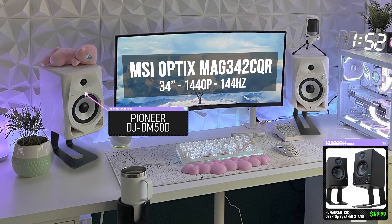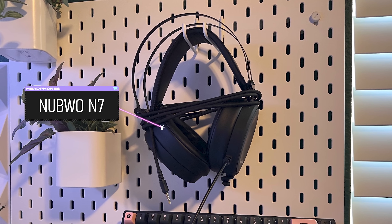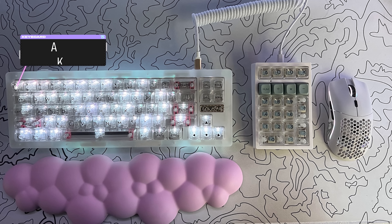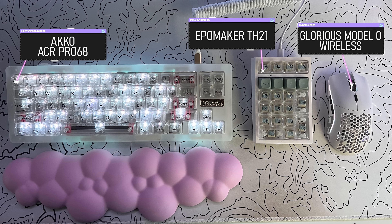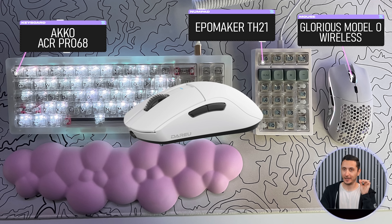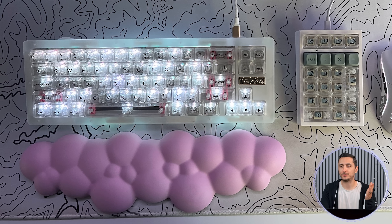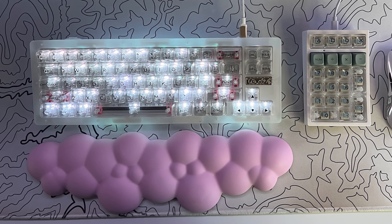When it's time to get serious, Estefan switches to the Nubwo N7 headphones, which are stored on a pegboard to the right. His peripherals of choice are the Akko ACR custom keyboard paired with an EpoMaker numpad and the Glorious Model O mouse. That Model O was actually my daily driver before I got tired of the battery life and swapped over to the A950 Pro — night and day coming from that mouse. What in tarnation is that chewed-up bubblegum-shaped cloud on the desk? It's safe to assume it's some sort of a weeby wrist rest.